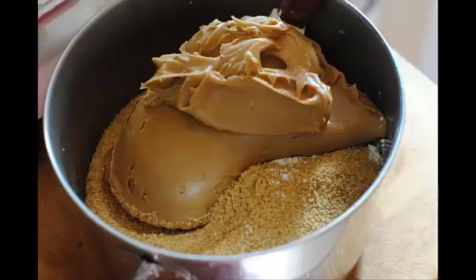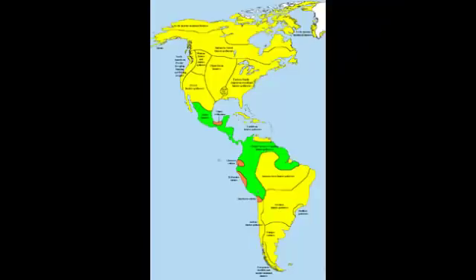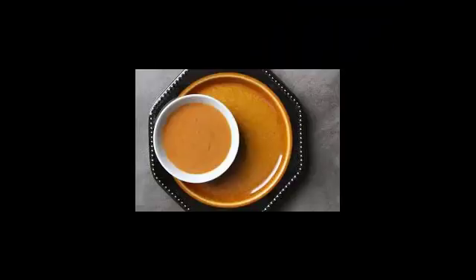Peanut butter is a favorite breakfast and snack for many. The food paste, made primarily from ground roasted peanuts, was first used by the pre-Columbian peoples of Mexico, who used it as a base for various sauces. Now a team of scientists has presented the most recent and spectacular use of peanut butter ever.